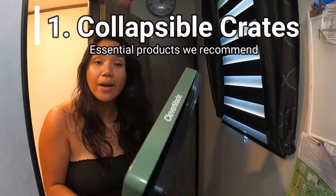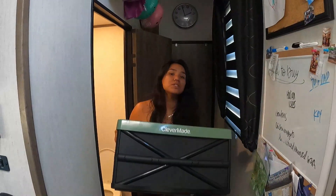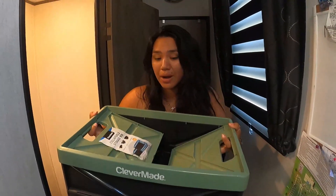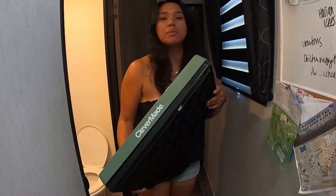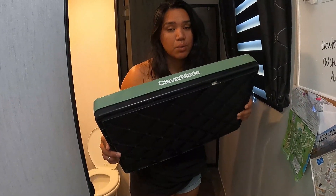The first essential item is a collapsible crate. We have two collapsible crates — they open like that — and we use them every move. We keep all of our shower items in there so they don't slide around, and we use them for extra stuff we don't know where to put yet. They work wonders and are easy to store.